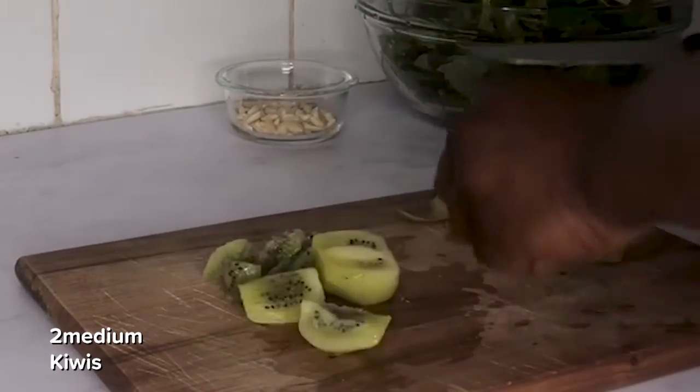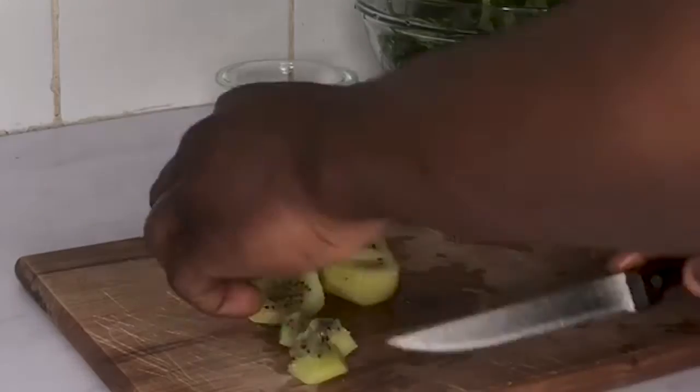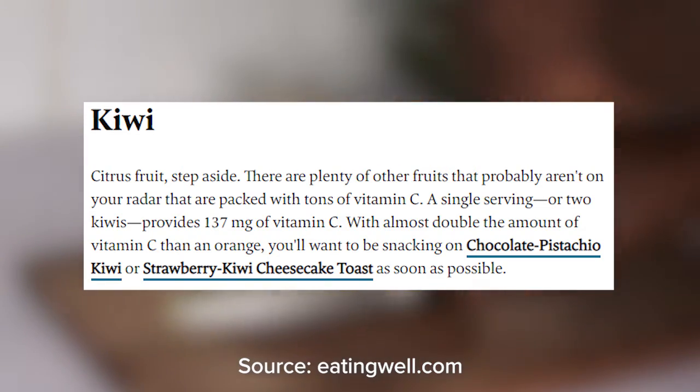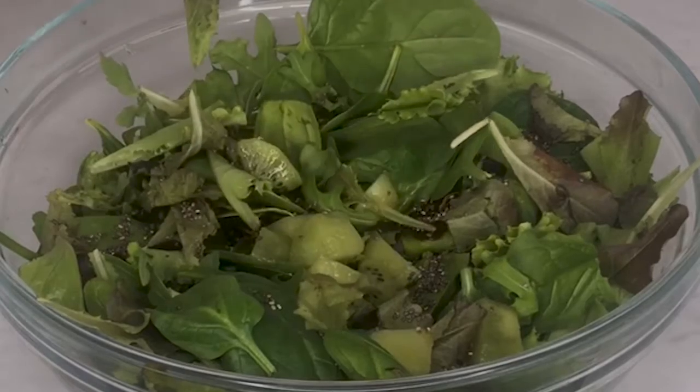Add two kiwis — peel and cut them into small bits. Kiwis are also a superfood because of their high vitamin C content. They actually have more vitamin C than an orange, and two small kiwis equals one portion of your five-a-day.